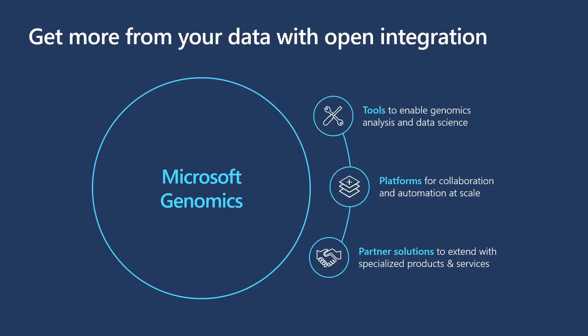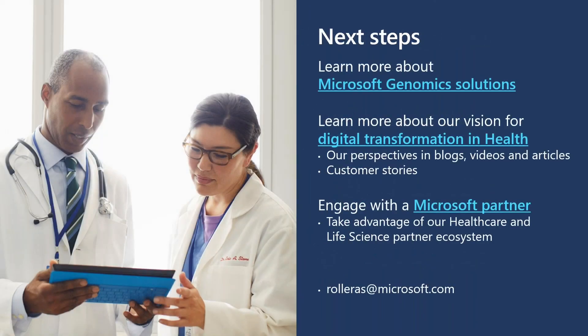Fundamentally, our goal within Microsoft Genomics is to allow people to get the most out of their data through open integration across the entire Azure platform. We build tools that enable genomics analysis and data science, platforms for collaboration and automation of analysis at scale, and work with partners to enable solutions extending their specialized services within Azure. If you'd like to learn more, hyperlinks are included in the PowerPoint to learn about our various genomics services, and please feel free to reach out via the email at the bottom of the slide.